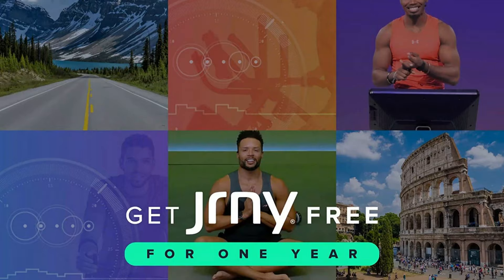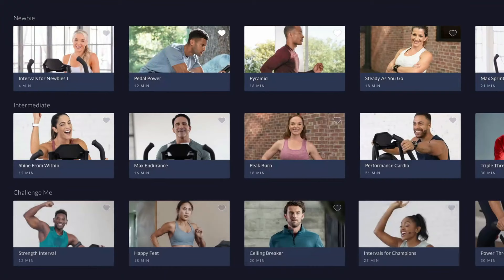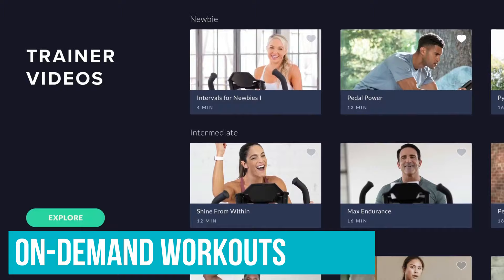Speaking of the Journey app, it's required, though the treadmill comes with a two-month free trial. Journey doesn't offer live studio sessions or community features like Peloton, but it does have plenty of on-demand and adaptive workouts.